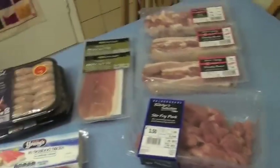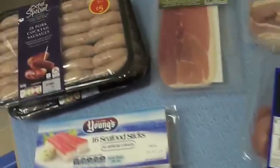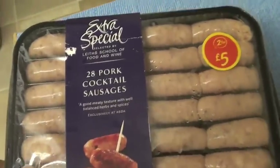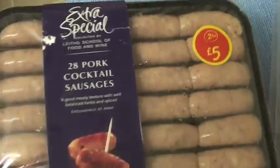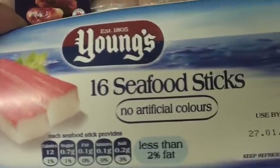So, Christmas food haul! We went to Asda just because we were in the area. So I'll get started on what we've got. We've got some pork cocktail sausages — they were two for five pounds. We really don't need this many; we'll probably freeze one pack anyway. And seafood sticks — Graham and Alistair like those.